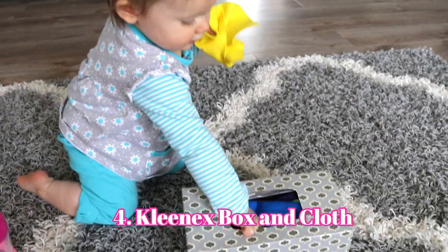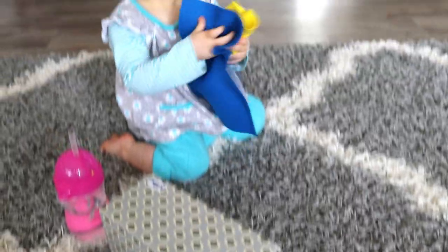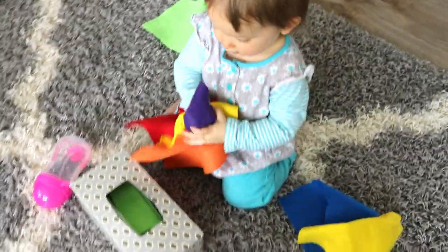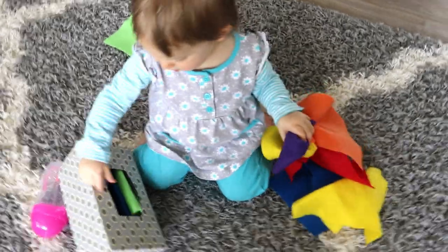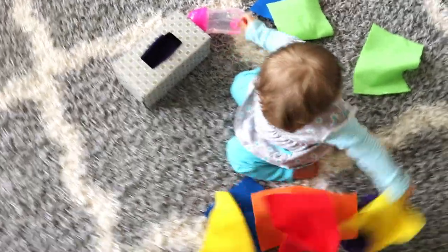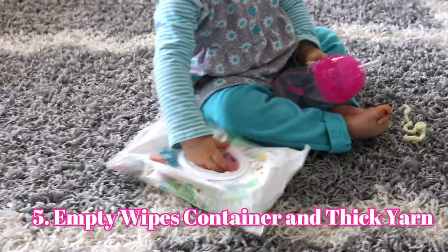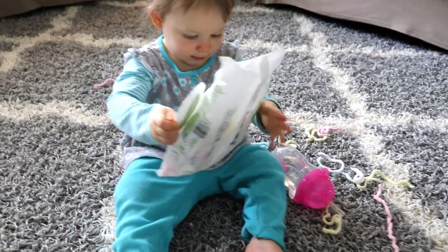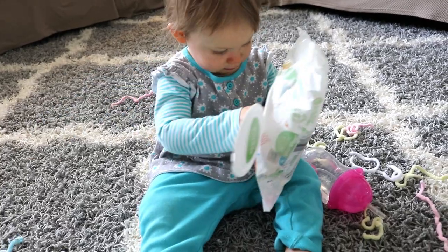Next, I got an empty Kleenex box, cut some felt cloth, and put it inside the box. She just pulled the cloth out and loved it — she loves pulling tissue out of tissue boxes. I got this idea from a friend who cut up an old t-shirt and put the cloth in an empty Kleenex box, and I thought that was genius. I also had an empty wipes container and just put big pieces of thick yarn inside, and Eliana loved pulling those pieces out.